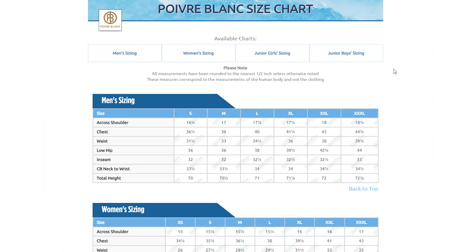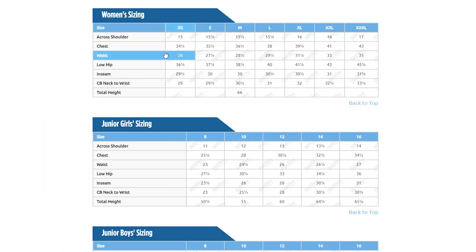For sizing, this jacket has a relaxed cut. I'm wearing a size small, which is my normal size and it fits me comfortably. You should be good getting your normal size as well, but if you want to be super sure, you can always take a few simple measurements and compare them to the size chart found on our website. Thanks for watching and be sure to check out PeterGlenn.com for all the best in Poivre Blanc ski jackets.